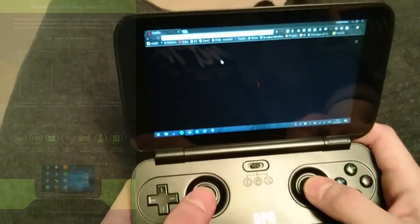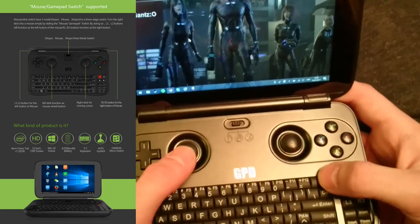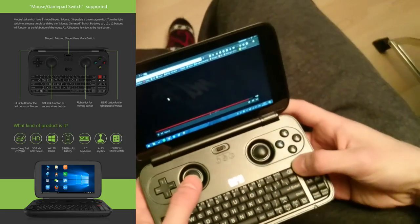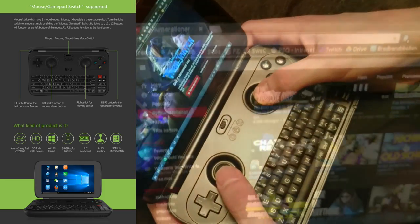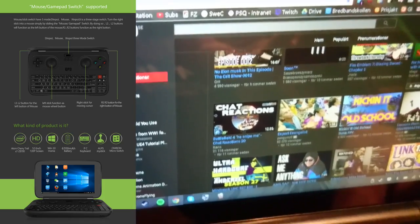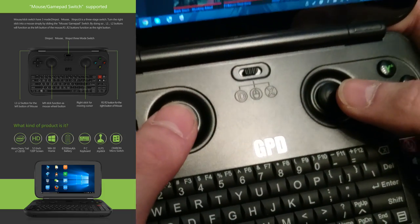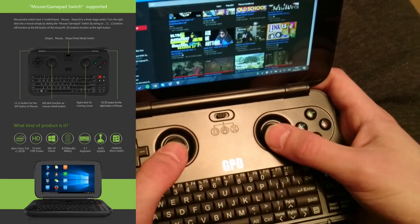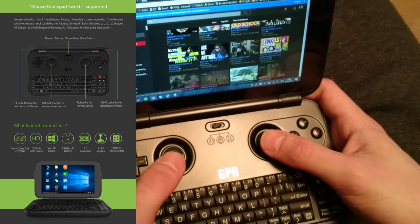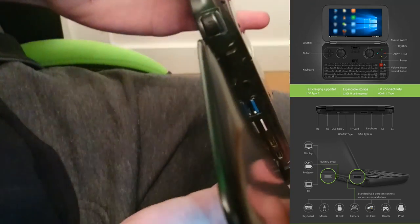The GPD Win Game console is the world's first 5.5 inch handheld PC gaming console, based on Windows 10. It's equipped with a 5.5 inch capacitive touch display supporting 1280x720 pixels, an Intel Atom X7 Z8750 64-bit quad-core processor at 1.6GHz up to 2.4GHz, with Intel HD Graphics, 4GB RAM, and 64GB ROM.